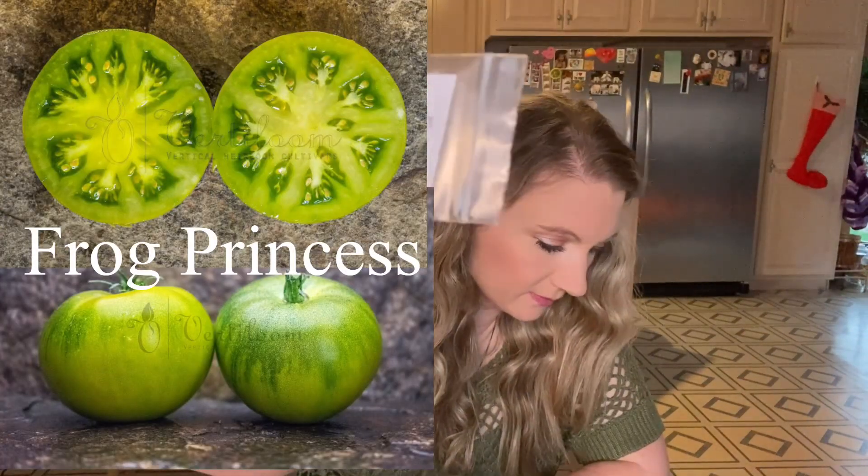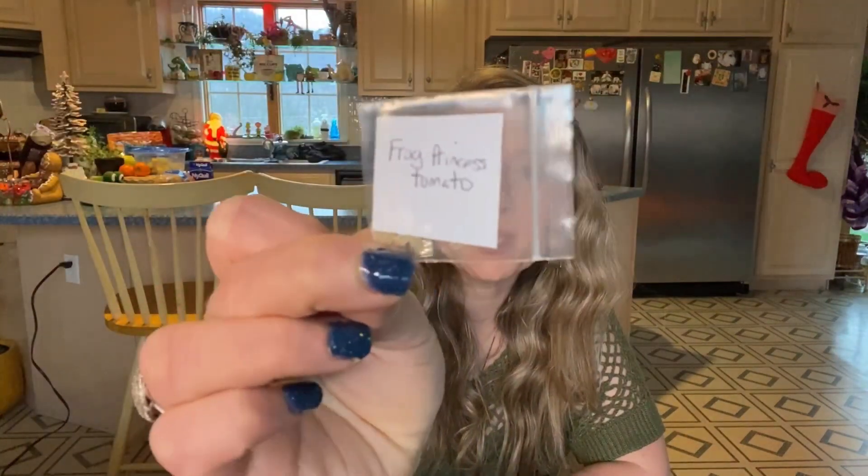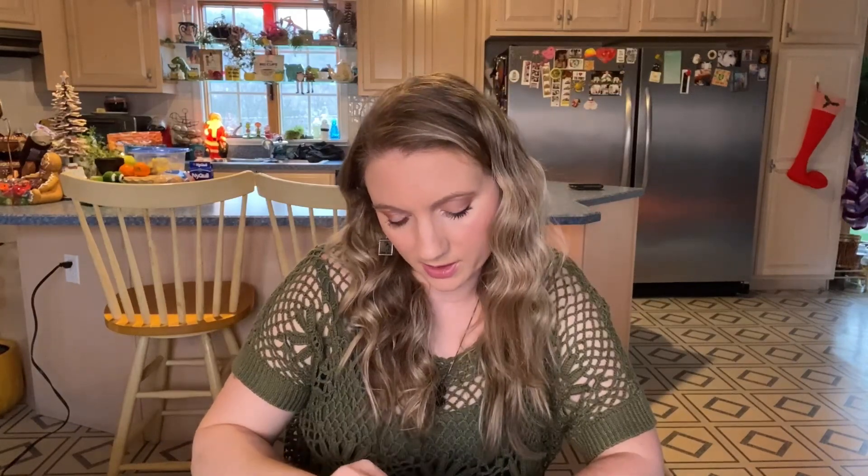The next one is from Whitesboro, New York — this one's Frog Princess. It's a green one; you might have been able to guess by the name. I'm pretty excited about this one because I really want to grow all the green ones and all the white ones this year.